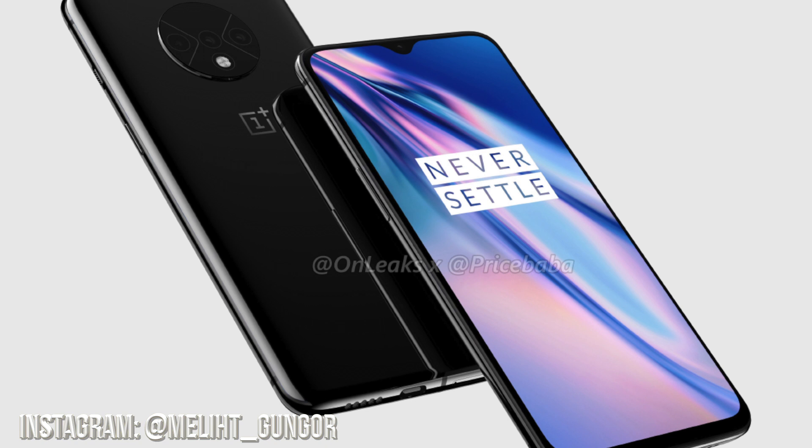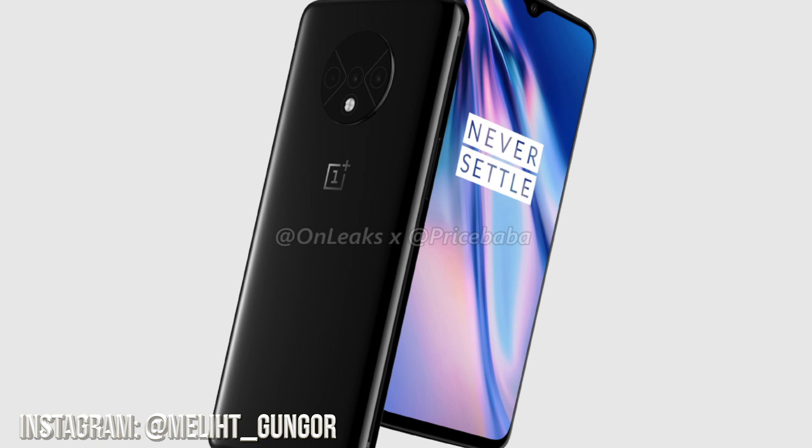Now for unveiling, release date, and pricing — pricing is probably going to be either the same as the 7 Pro or a little bit more expensive, as that's just been OnePlus's track record; they've always increased price with each model. Unveiling is September 26th, end of September or beginning of October. We can expect unlocked variants, and Sprint and T-Mobile are going to be carrying them as well. Color-wise, you're still getting kind of a Nebula Blue, but lighter — they're actually calling it Haze Blue.